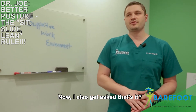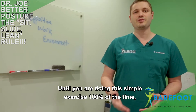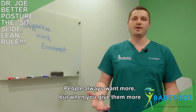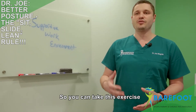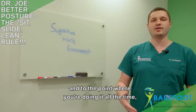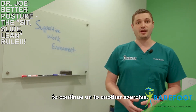I also get asked: is that it, this is all you want me to do? And the answer is yes. Until you are doing this simple exercise 100% of the time, there's no need to give you more. People always want more, but when you give them more they end up doing less. So take this exercise, implement it in your life, and when you're doing it all the time, that's when you know you're ready to continue on to another exercise.